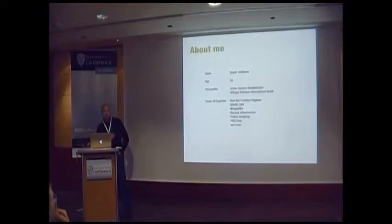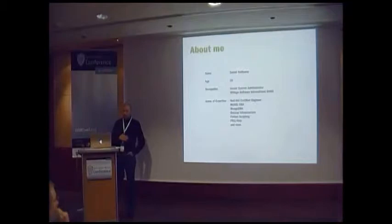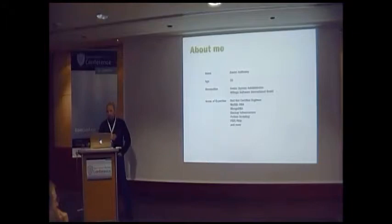My name is Daniel Holcomb, I'm 36 years old. I'm a senior system administrator with Regus Software International in Germany. My areas of expertise: I'm a Red Hat certified engineer, because my company employs Red Hat almost exclusively. I'm a MySQL DBA, a MongoDB DBA, responsible for the backup infrastructure, do Python scripting, and had to deal with VoIP stuff — gladly not so much anymore.